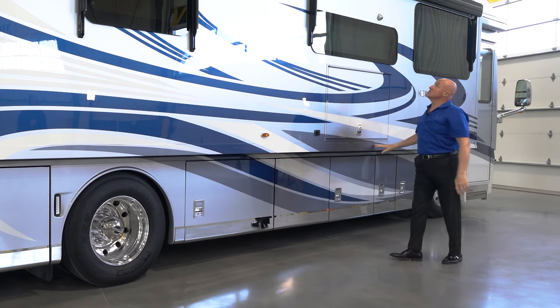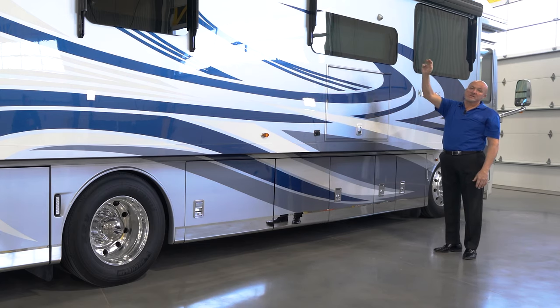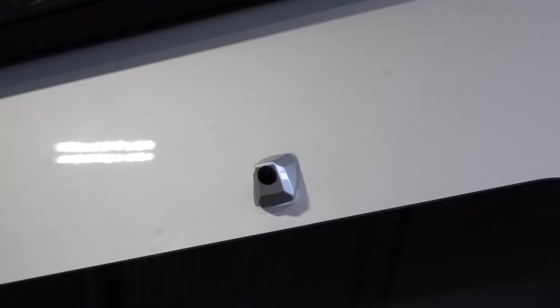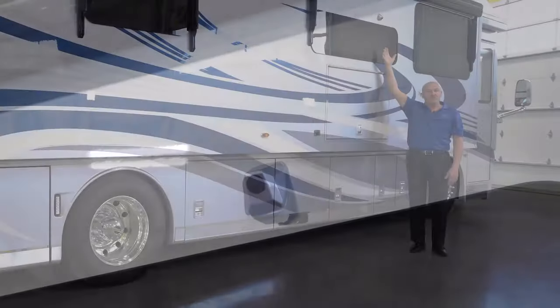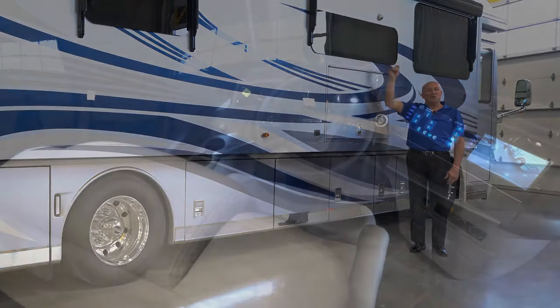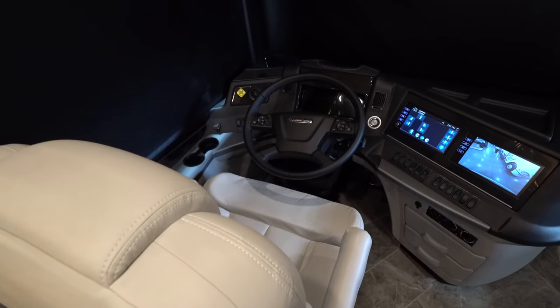This coach is equipped with window awnings that cover the windows themselves. Above, you'll see there's also a side view camera, so the coach is equipped with a 360-degree view. You can look on the screen and see around the entire coach from the inside to see what's happening while you're in the vehicle.